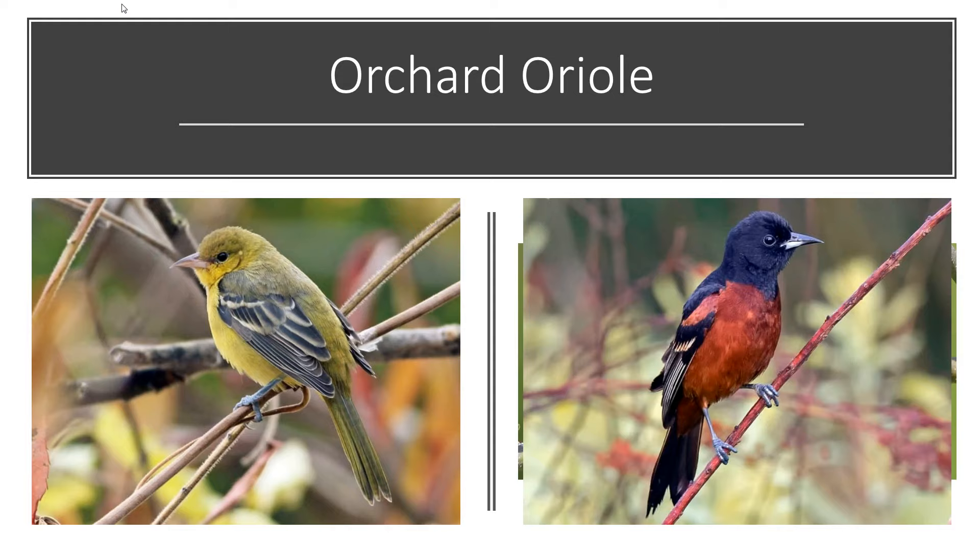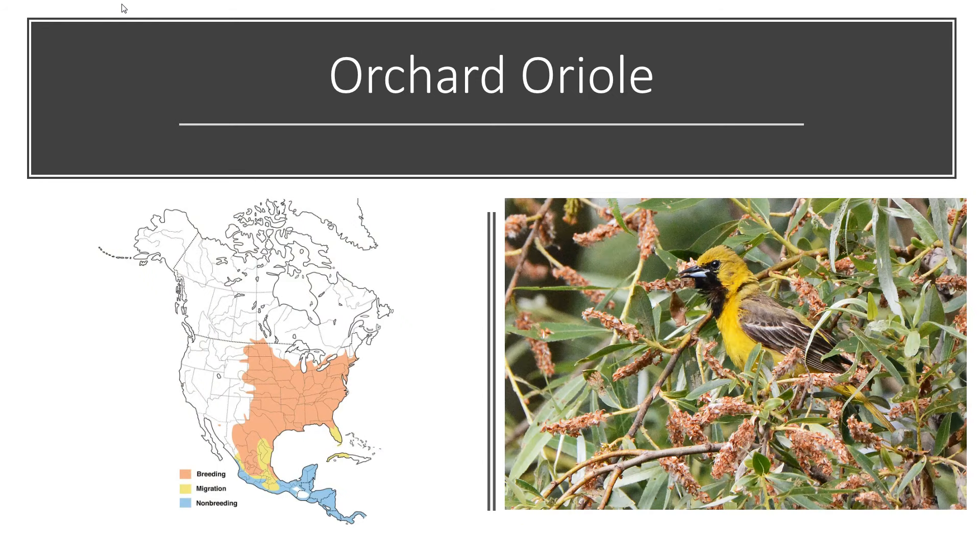We do have a second species of orioles that aren't as common as the Baltimore oriole — the orchard oriole. The male looks very different; he's more of a chestnut color, very dark in coloration. They're not as common in yards, but people do get them coming to their feeders. Keep an eye out for the orchard oriole. The immature male has a very black mask on his face, so he's very distinctive. The orchard oriole has a very similar range to the Baltimore oriole, they just don't go as far north into Canada. They can especially be found around the lakeshore.